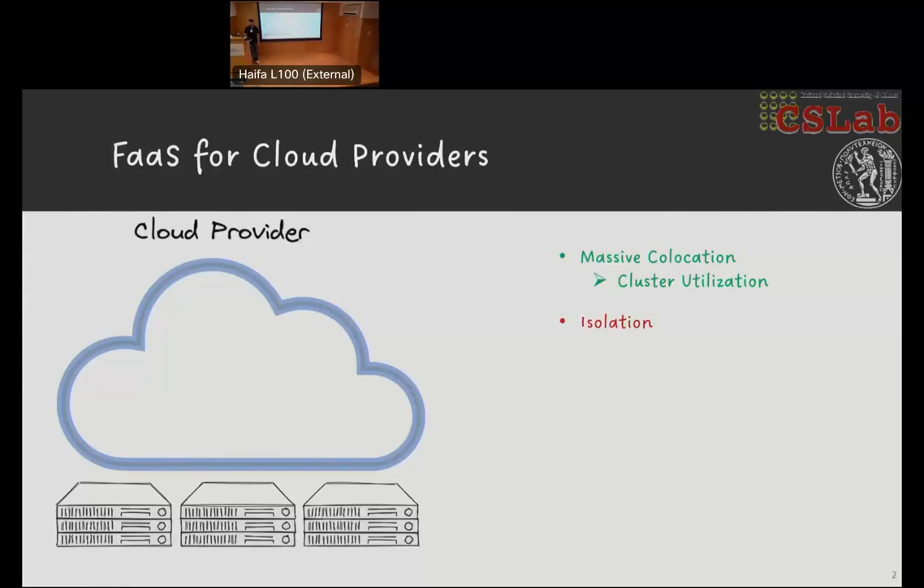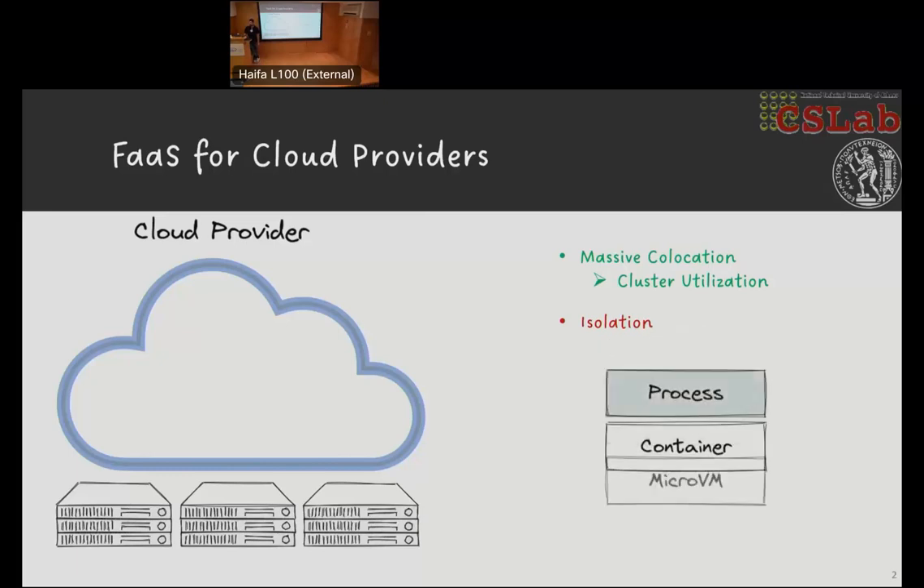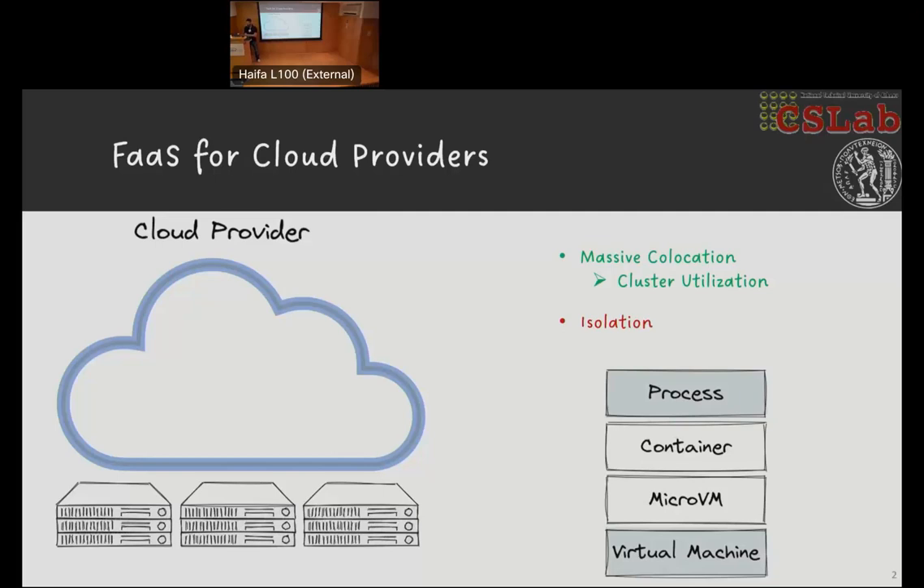Traditionally, there are many ways to achieve isolation. However, containers and micro VMs appear to be the most dominant choices in serverless nowadays. In this work, we focus on micro VMs — specifically Firecracker — as it is a battle-tested solution developed and run in production by Amazon. Most cloud providers appear to be using hardware-assisted virtualization techniques to provide isolation.